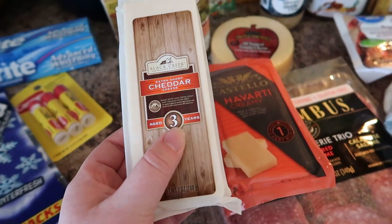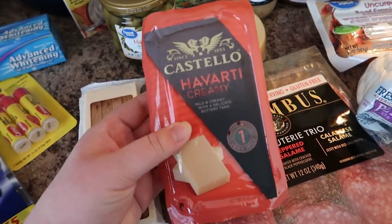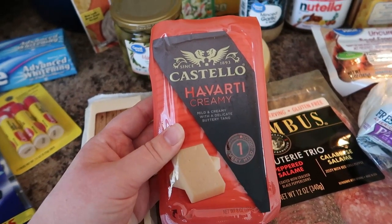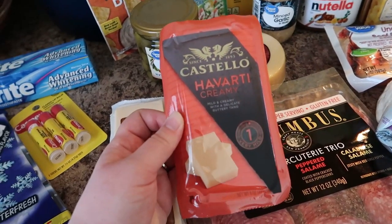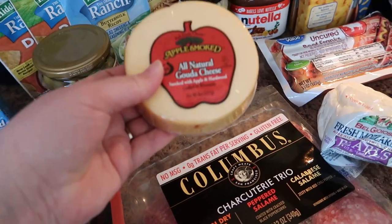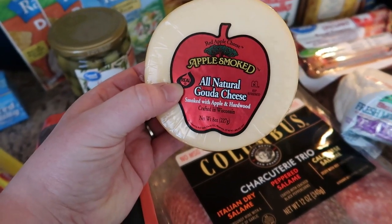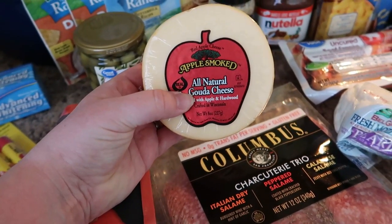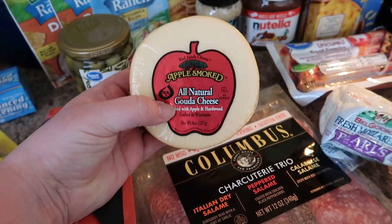This is by Black Creek — it's an extra sharp cheddar, aged three years, really good. This is by Castello, a Havarti — more of a creamy cheese with a buttery finish, really delicious. And this one is one of my husband's recent favorites, by Red Apple Cheese — it's smoked Gouda. If you guys haven't tried Gouda, it's definitely worth a try.